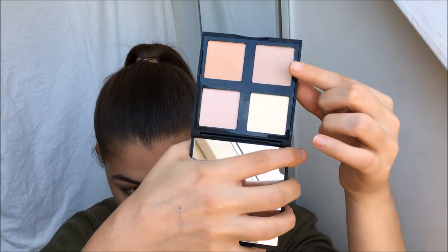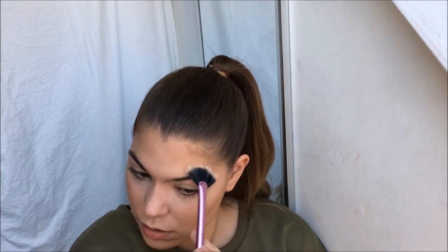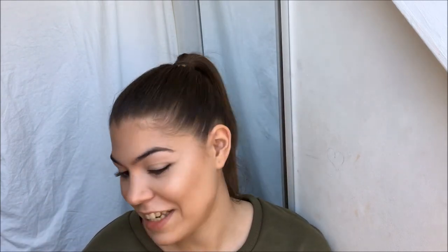I think it looks pretty naturally bronzed now so I am just gonna go in with some highlighter. I'm using the ELF illuminating palette and mixing these two shades with a highlighting brush from Real Techniques. These highlighters are pretty intense but I am gonna layer it a bit because I'm gonna be out at nighttime, so I just want that crazy glow.